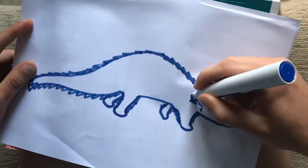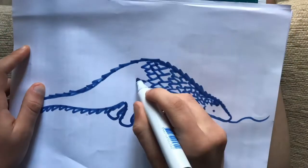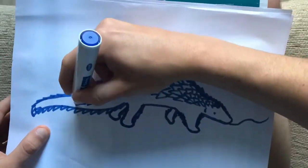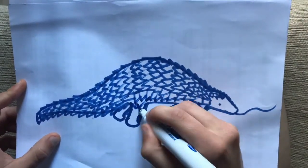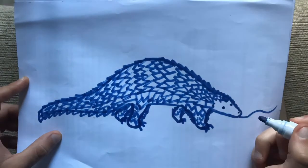There are eight species in total around the world, four in Africa and four in Asia. Pangolins have very long tongues which they use to eat ants and termites. Pangolins can range in size from 30 centimeters to up to two meters.